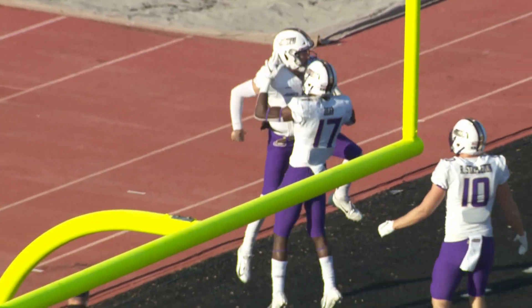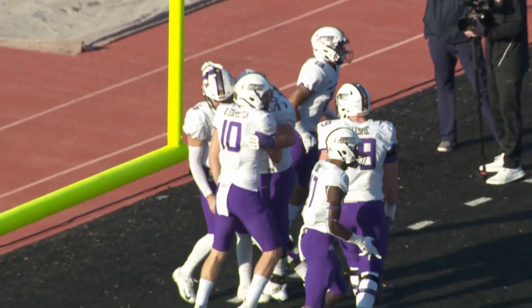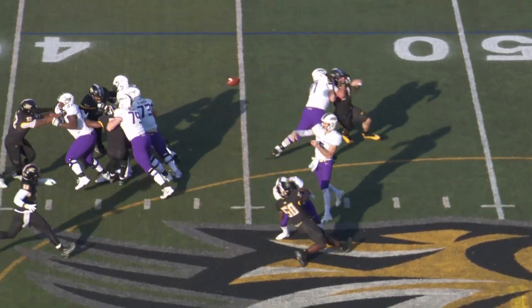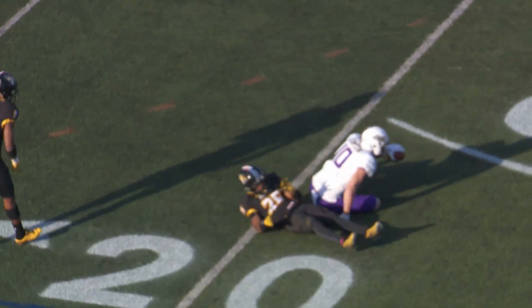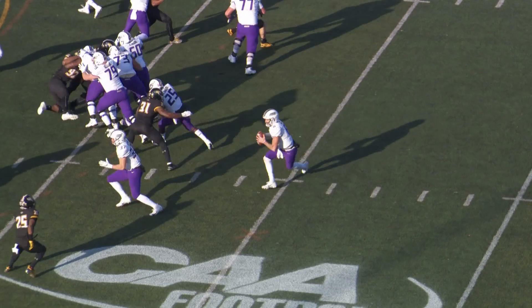Raymond Gillespie pinned his man on the outside, created a big seam. DiNucci to pass — throws deep down the field for Rowley Stamble. Makes an incredible catch at the 21-yard line. First down, JMU.